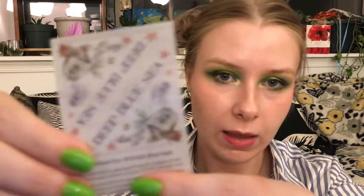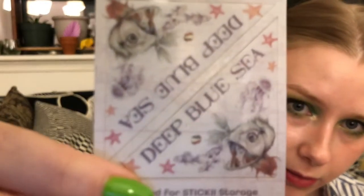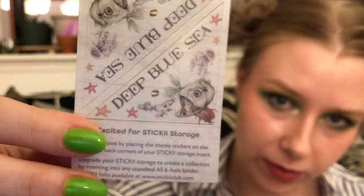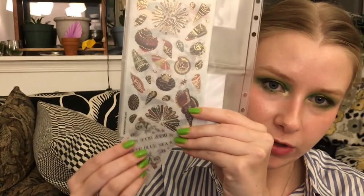Let's see what the theme is this month — my memory has been jogged. It is Deep Blue Sea, specifically. Already super cute. They give you these little corner sheets that tell you the theme and you can just pop them right in the corner, so as you're flipping through all your sticker organizers you can see what the theme is. Super great, I think it's a great system.